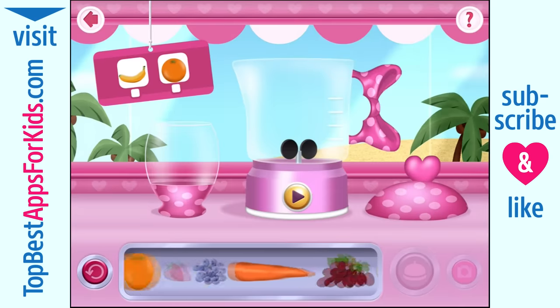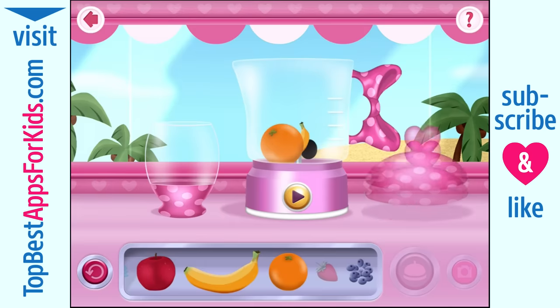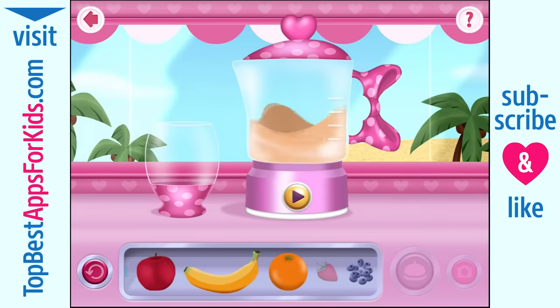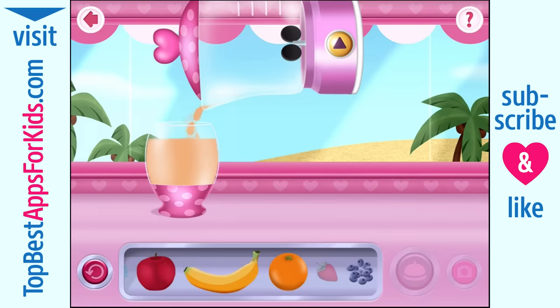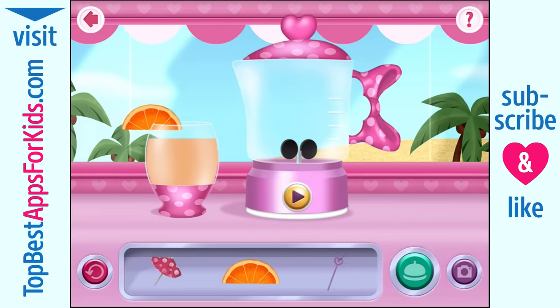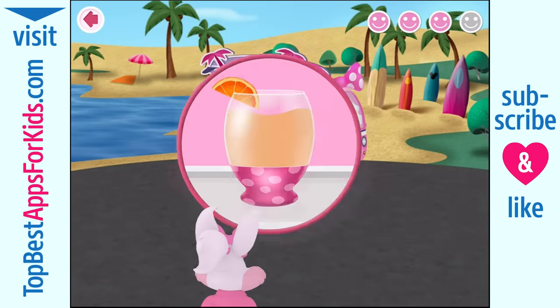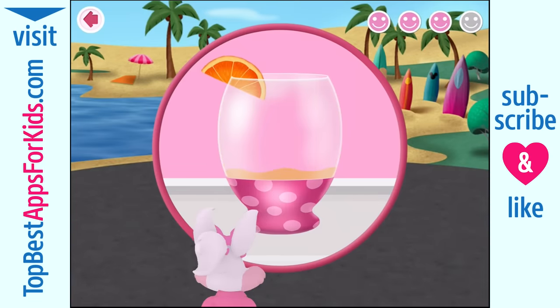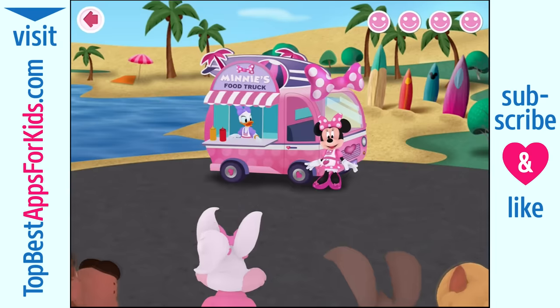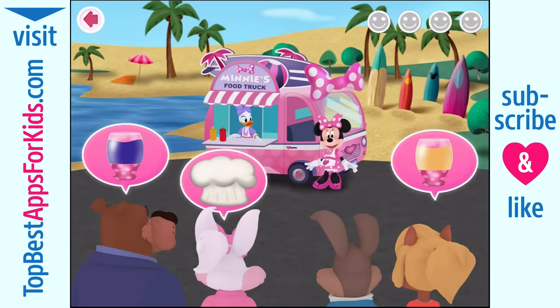Here's what we'll need for this order. Your order's up. One super yummy smoothie coming your way. Nummy, nummy! Oh, our business keeps growing and growing. Isn't that wonderful?